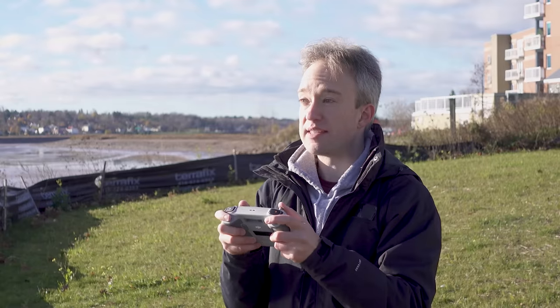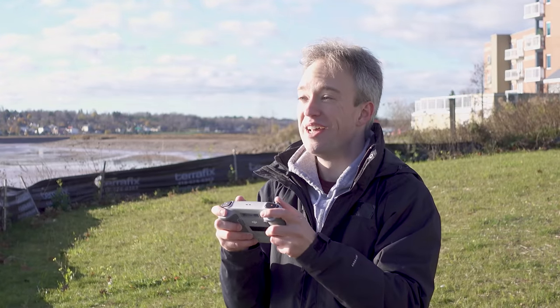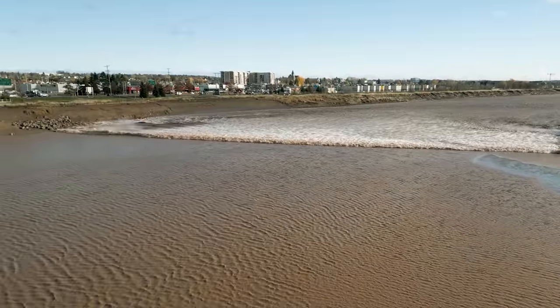But I'm not going to do that. Instead, I'm going to go about 40 kilometres that way to Moncton. It's the next morning, it is very cold, and I'm flying a drone to try and get a shot of the tidal bore.